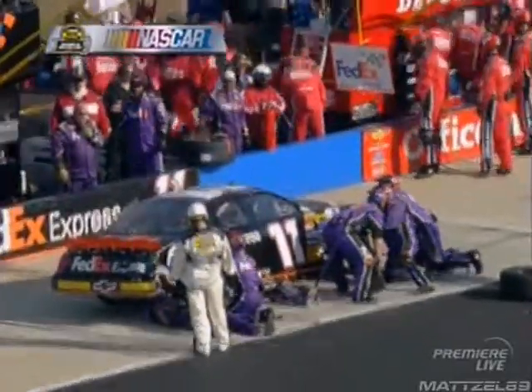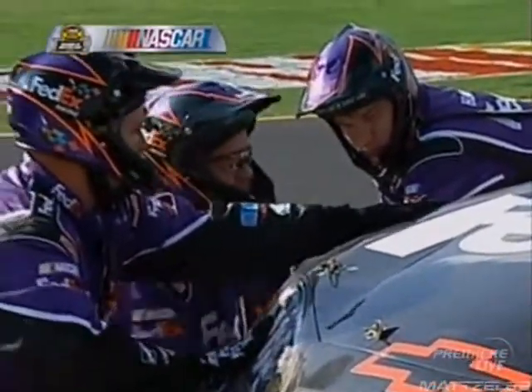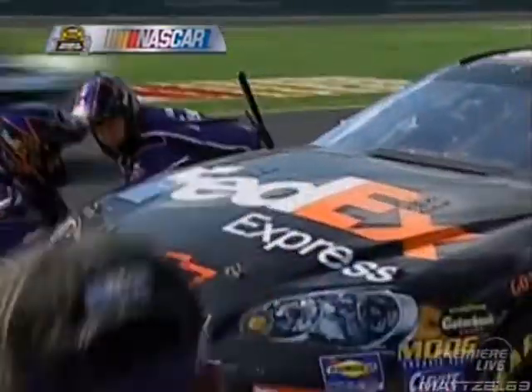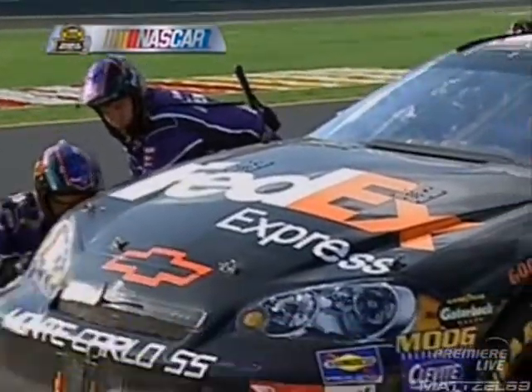Most of the damage to Denny Hamlin's car is concentrated on the fenders at the corners on the right side. Denny saying to the team he didn't think the wheels were hit at all in any of the contacts. Right now, the car chief Chris Gillen is under the right rear of the car looking at the damage, and they're checking out the right front fender as well.